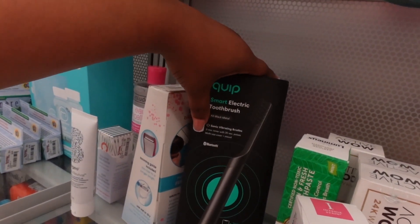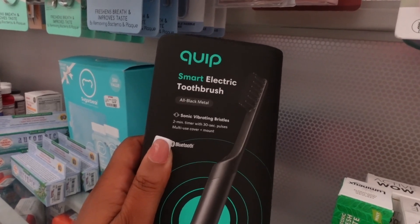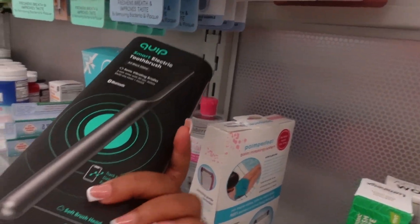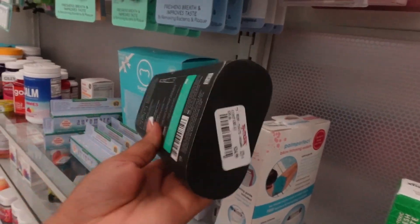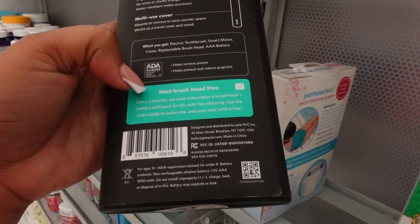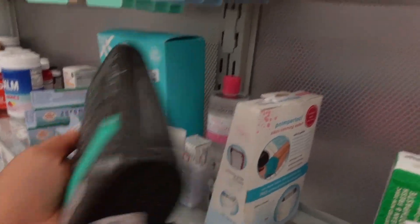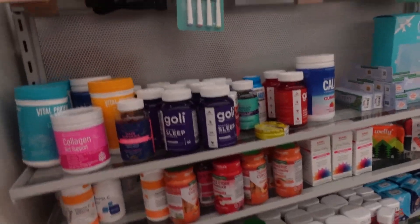They have an all-black Bluetooth electric toothbrush — y'all know Quip — with a two-minute timer and 30-second pulses. It tracks your brushing and has a three-month battery life. It's $24.99 here versus about $35 at Target. And if you subscribe, every three months they send a new brush head and battery refill with free shipping. Y'all better come to TJ Maxx because it's cheaper here!